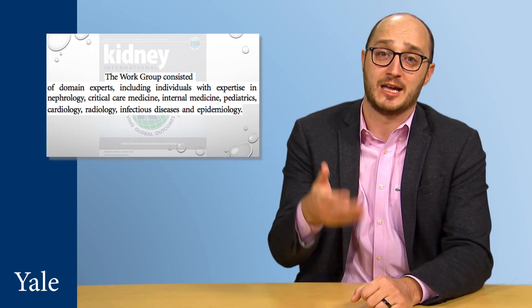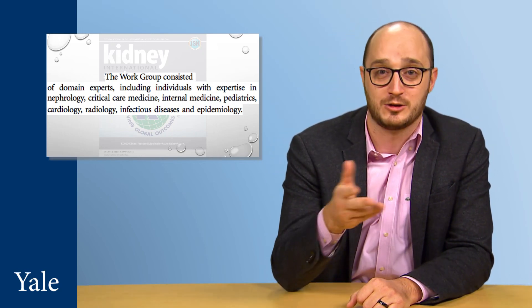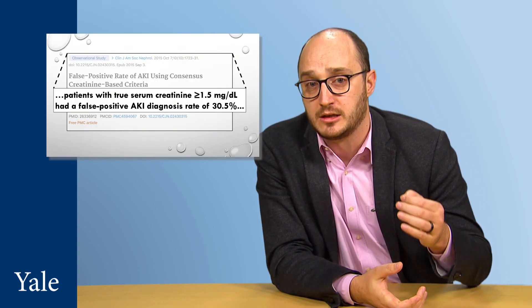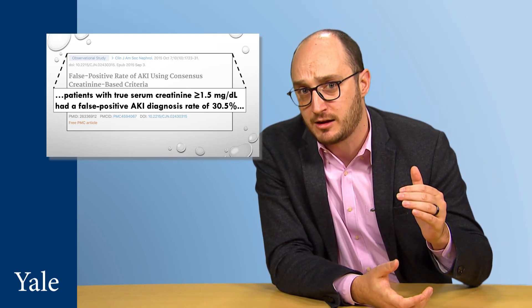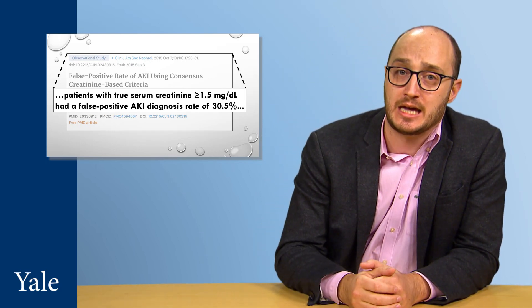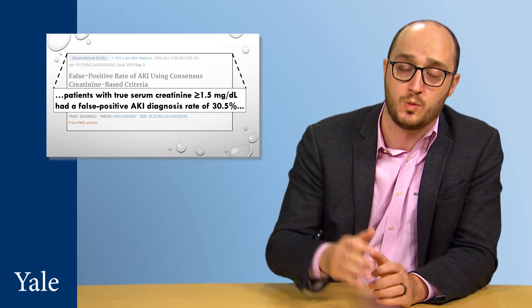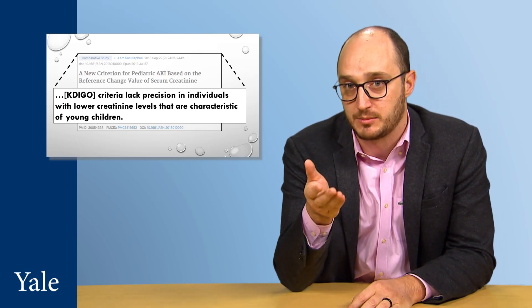If you're trying to get to the moon, the very least you can do is have one or two engineers on your team who know how spaceships and rockets work. The outcome of that suboptimal KDIGO definition was it generated a lot of false positives — up to 31% in patients with creatinine values greater than 1.5 mg per deciliter — and it caused a delay in detecting AKI in patients with creatinine values below 1 mg per deciliter, especially in pediatric populations where creatinine tends to be very low.